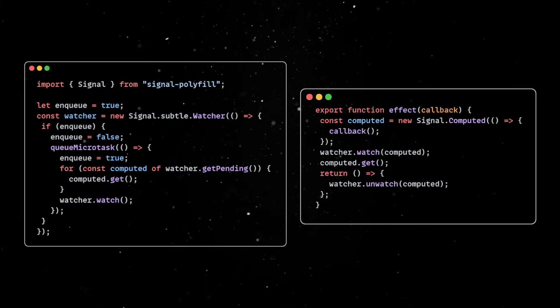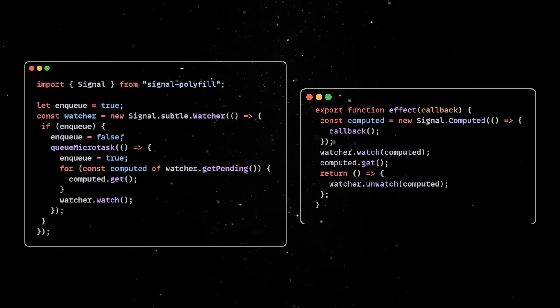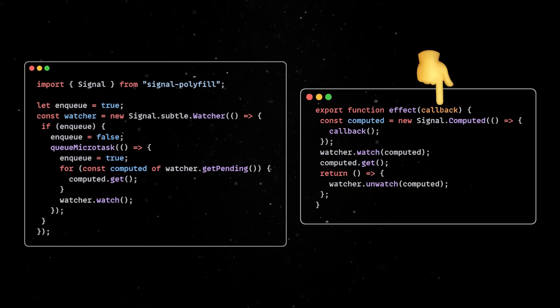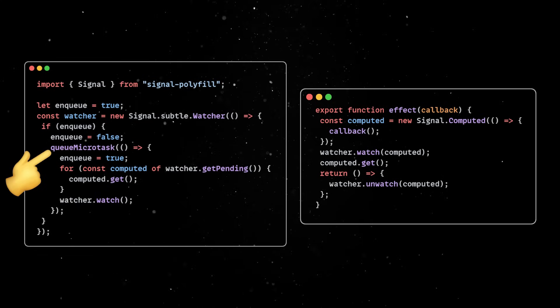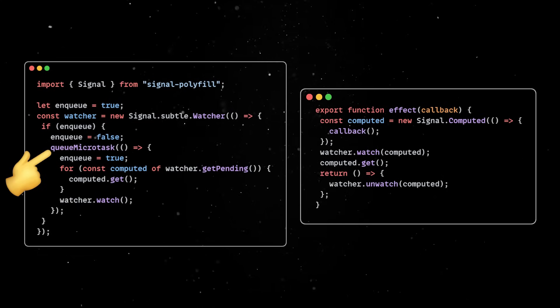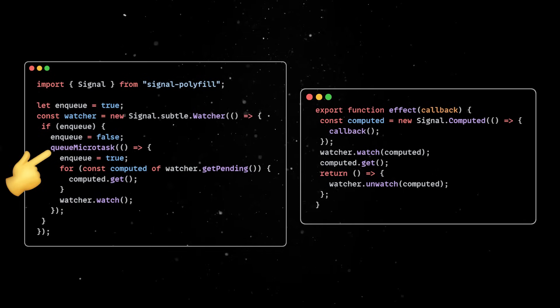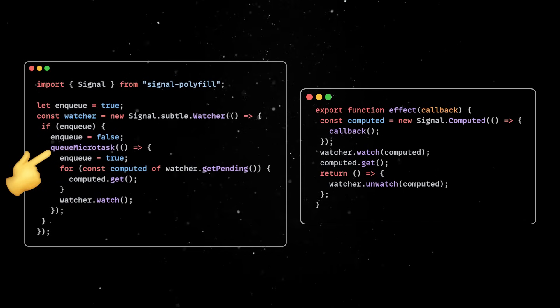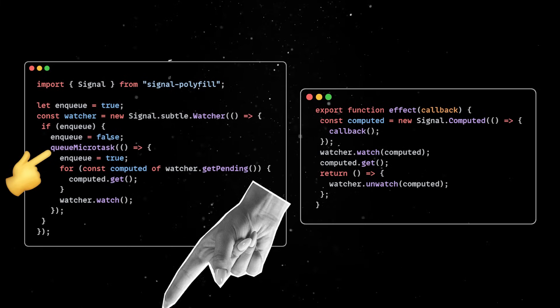Here, we'll simply react whenever a signal change is detected and call the computed get method, which in turn will execute our callback function. The microtask queue is the go-to choice in reactive systems, since it ensures consistent, efficient UI updates without blocking the main thread or interfering with other user actions. This is linked to some interesting JavaScript internals worth exploring further, so let me know in the comments if you are interested in such topics.